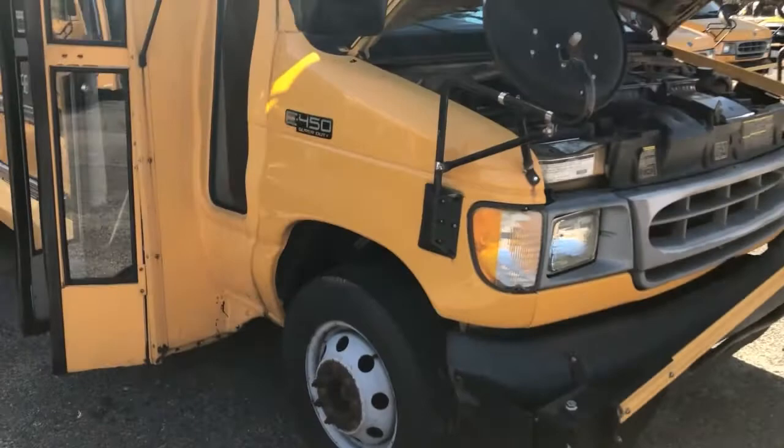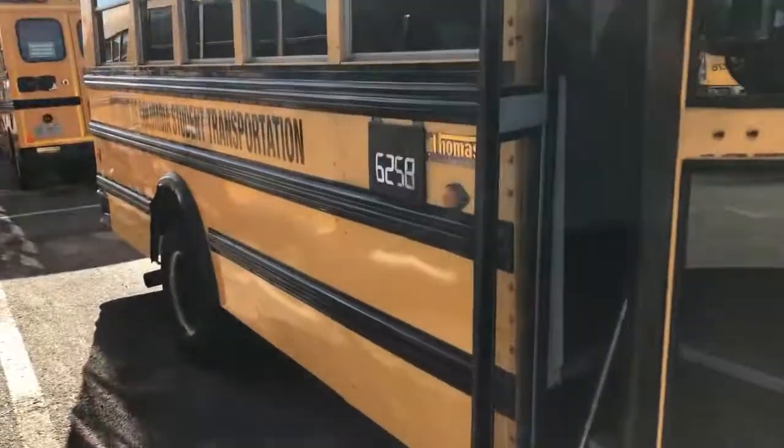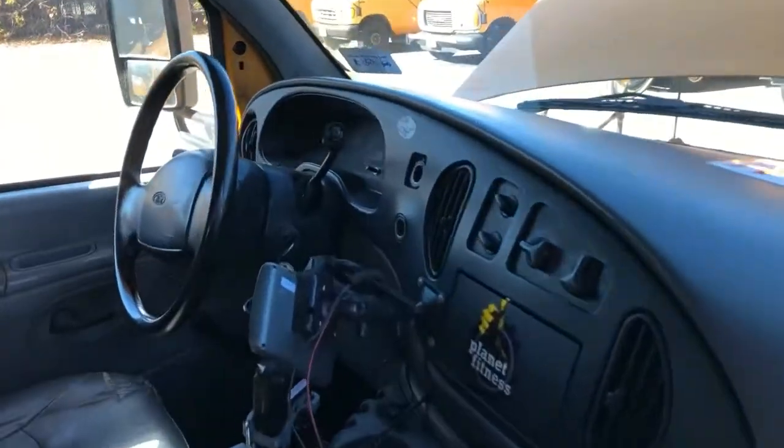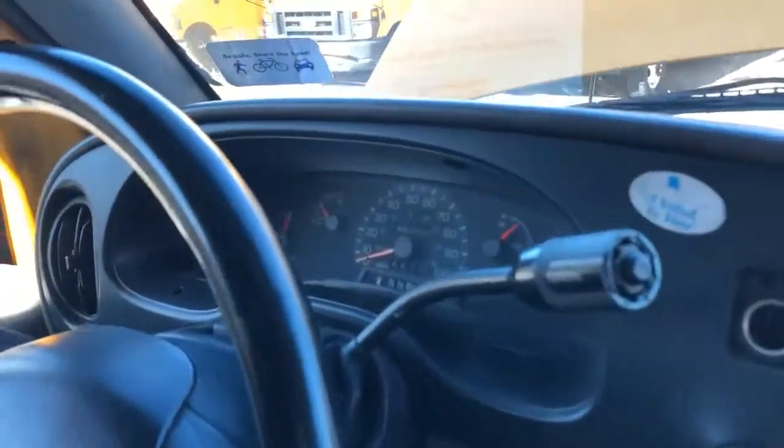Pretty good body-wise. No major dents, no major rust. Let's see — 133,700 miles.